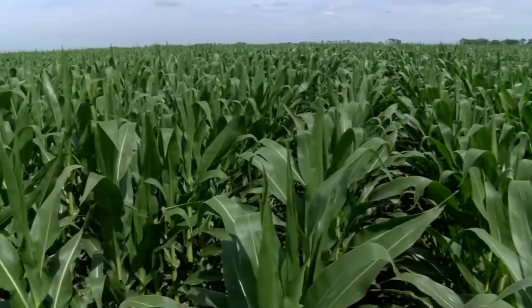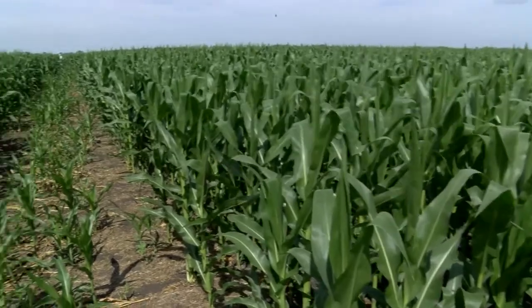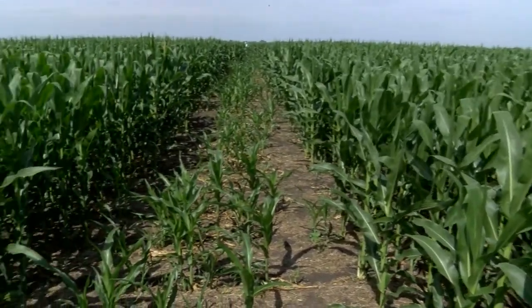Our goal in doing that is to get cover crops established so when the corn is harvested, those cover crops are already growing and ready to take off. One of the common concerns of interceding a cover crop into corn is that the cover crop will compete for water and nutrient resources.